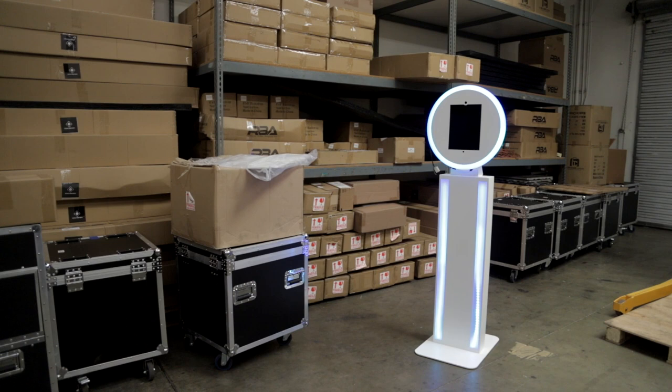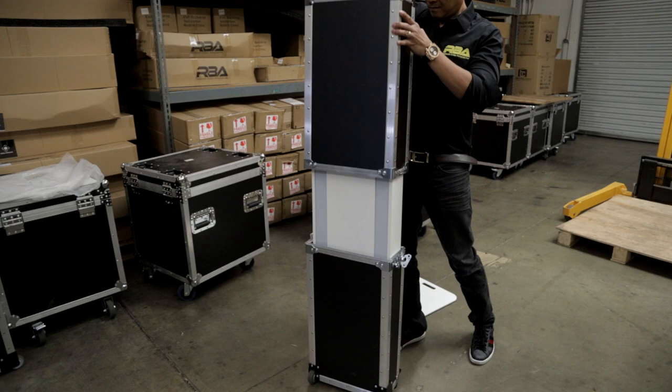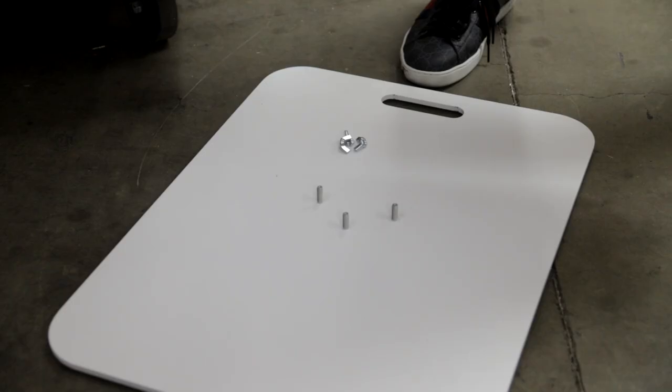I wanted to create wireless solutions, so when people are looking at it, they can't even see a cord or an extension cord coming out. Our customers wanted something efficient, something that is easy to use, that is quick, no tools required. This all can happen in less than a minute.